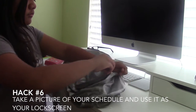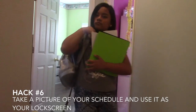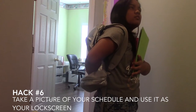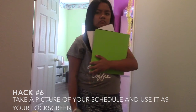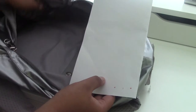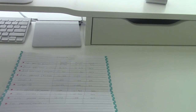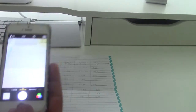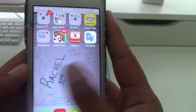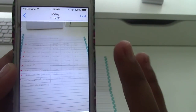Hack number six relates to your schedule. If you put your schedule in your backpack, a couple of minutes later you're in the hallway trying to figure out which class you're going to, but your schedule is buried in your backpack — and you're lost. What you need for this hack is your schedule and your phone or iPad. Lay out your schedule and take a photo of it on your phone or iPad.